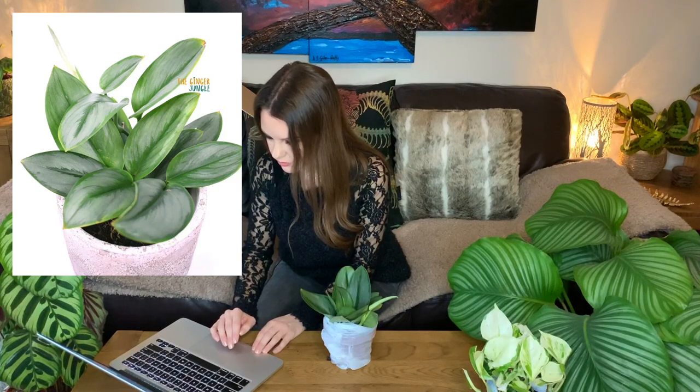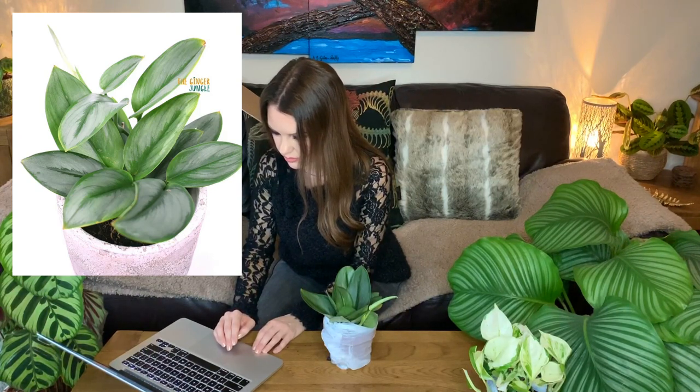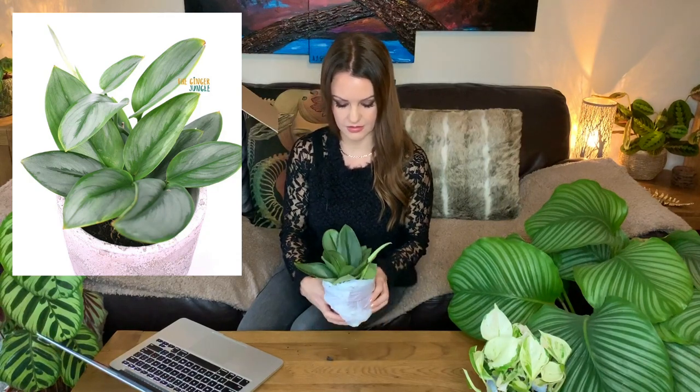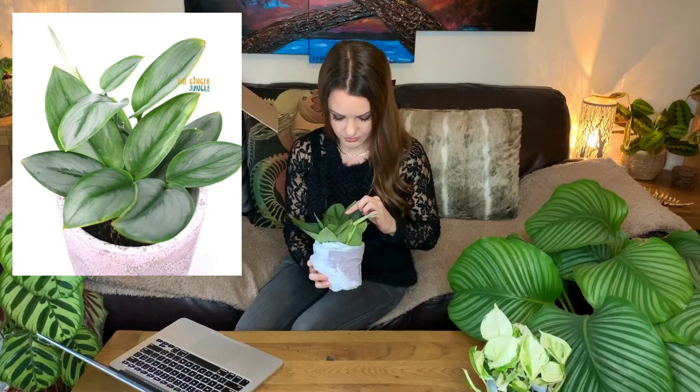This plant likes bright indirect light but not direct sun, as that will damage the leaves. Keep the soil moist but not wet, allowing the top to dry slightly before watering — they suggest watering every 10 days, though this depends on your household environment. Mist a few times a week. This is apparently a really rare plant, which is probably why I've never heard of or seen it before — that's awesome!